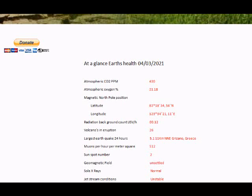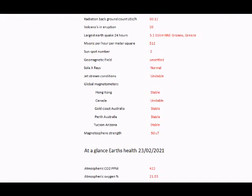It's quite a big reservoir in our atmosphere. A little bit lower down, you can see we've got the latest positions of the magnetic north pole, which are due to be updated around about two weeks. The latest information on active and erupting volcanoes is 26. The largest earthquake is in Greece, measuring 5.1. The muons per hour per square meter is at 512. And there are currently two sunspots on the solar disk. We've got an unsettled geomagnetic field and the x-ray count is normal.